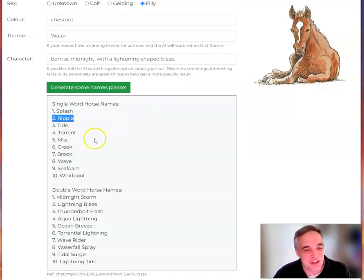Tide, Torrent, Mist, Creek, Brook — and Wave, that might be a good one.